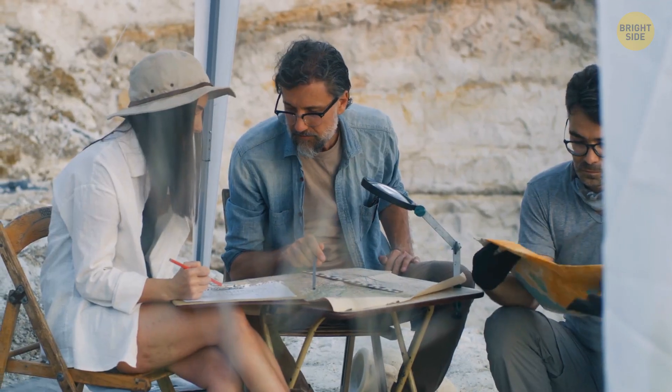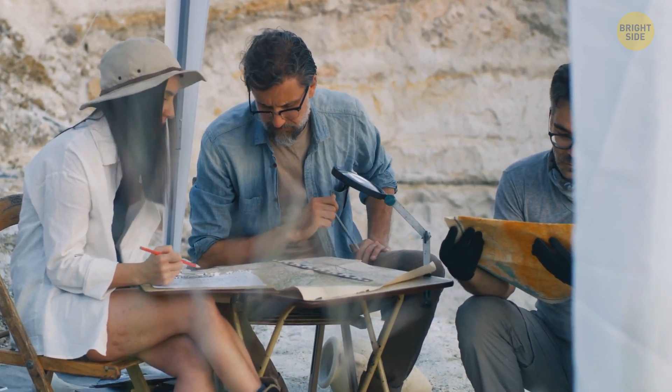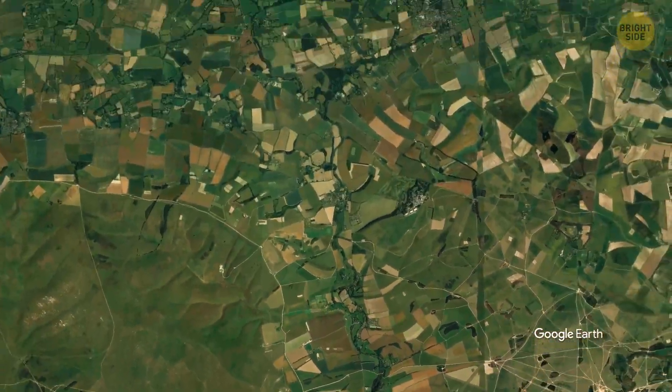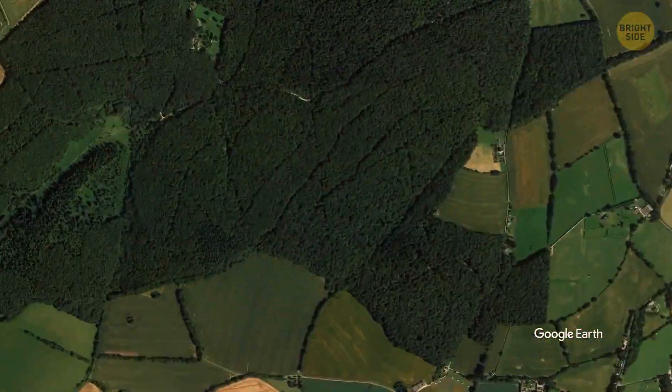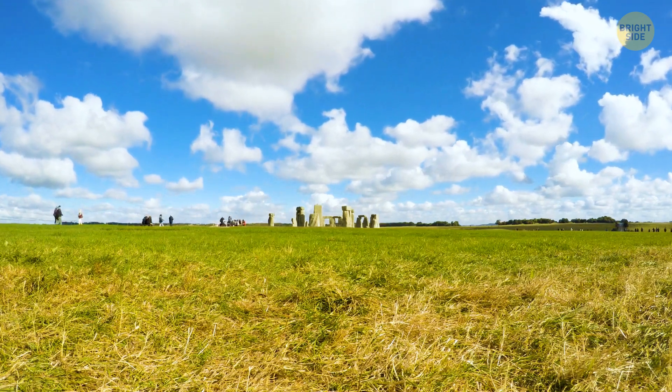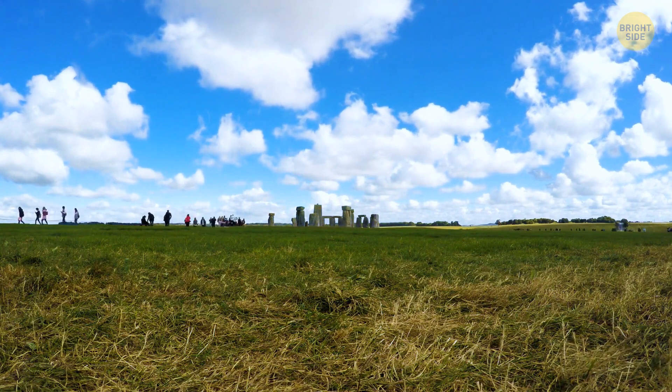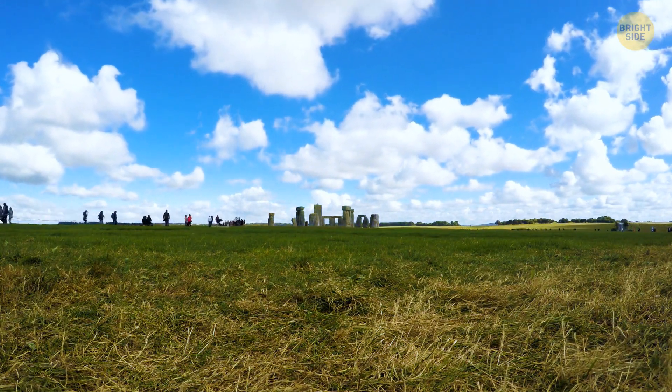They analyzed the chemical composition of these sarsens and traced their origins to the West Woods in Wiltshire, which is about 15 miles away from the monument. Not only did these 50 sarsens come from the same source, but they were also placed in their current position at approximately the same time.